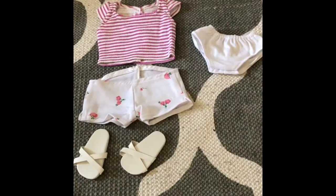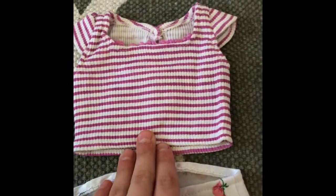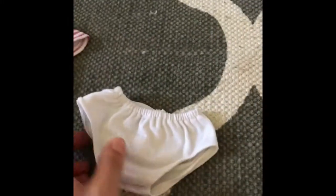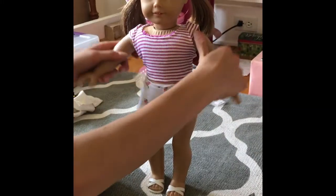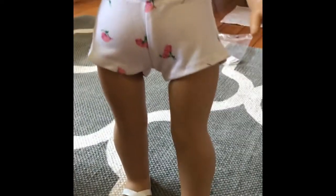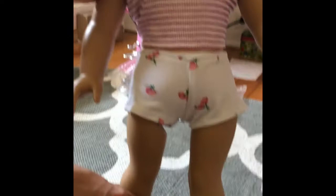So here's the outfit. It comes with this cute purple striped crop top, these floral shorts, and these really cute sandals. And then these underwear that are really great on the dolls. This is her in the outfit. The shirt and shorts are amazing, as well as the underwear. The sandals are super cute but they fall off really easily, and in order to get them on you gotta shove them really hard. But they're still cute. We love that outfit.